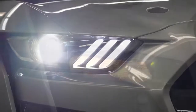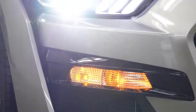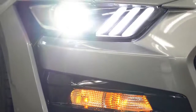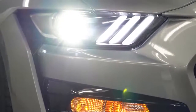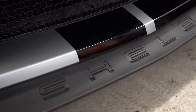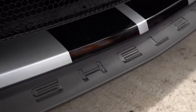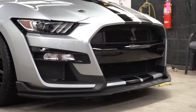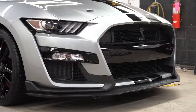On the sides, HID headlights with LED signature lighting come standard, with automatic headlights when it gets dark. LED daytime running lights are also standard. Shelby lettering is etched into the front splitter, just like on the GT350.